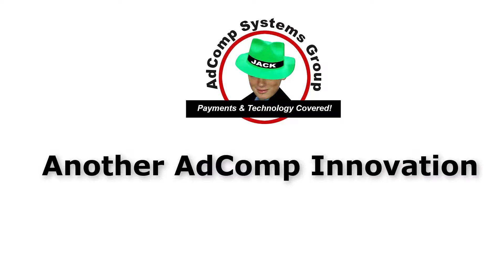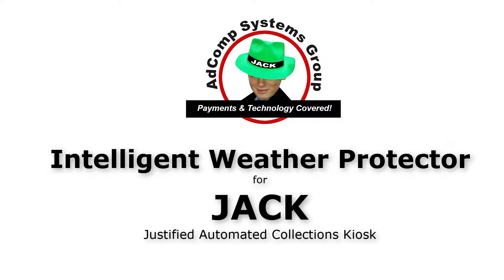Let's look at another AdComp innovation: an intelligent weather protector for your kiosk jack. We call it Flapjack.